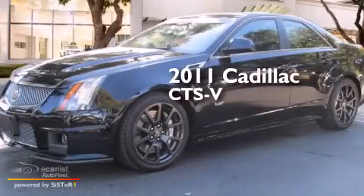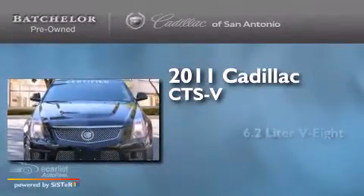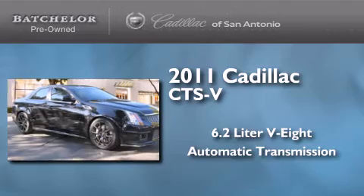This is a certified pre-owned 2011 Cadillac CTS-V. It features a 6.2-liter, 8-cylinder engine and an automatic transmission.